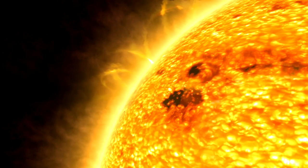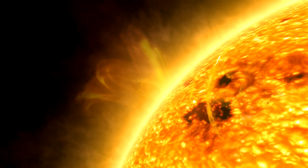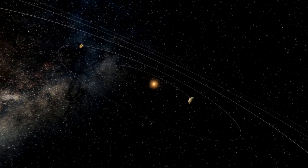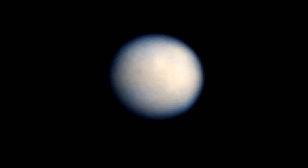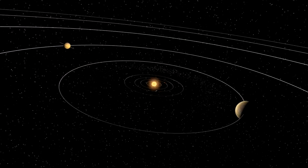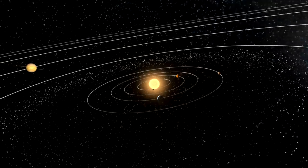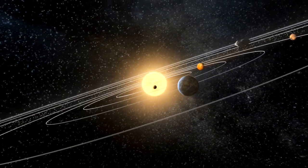Hubble cannot observe our Sun, or the closest planet Mercury, because its instruments are light-sensitive and would be damaged. However, the telescope has examined every other planet in the solar system, including dwarf planets Pluto, Ceres, and Eris. But of course, Hubble does not just produce pretty pictures. It provides planetary scientists with vital information about our neighbours that may help us better understand our own home planet, Earth.